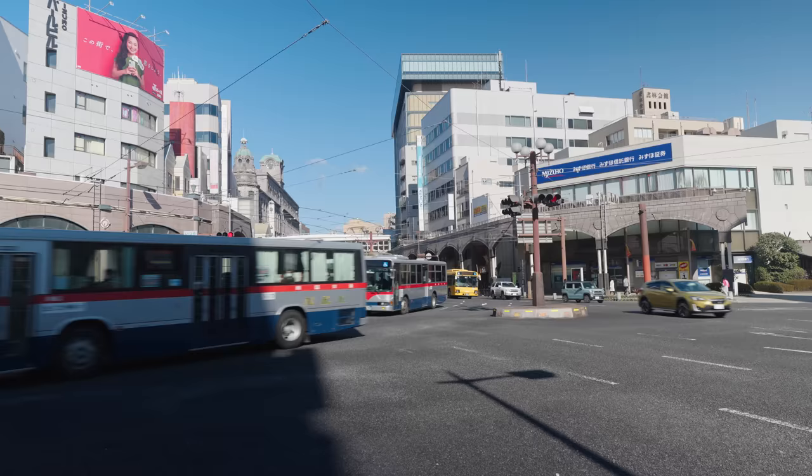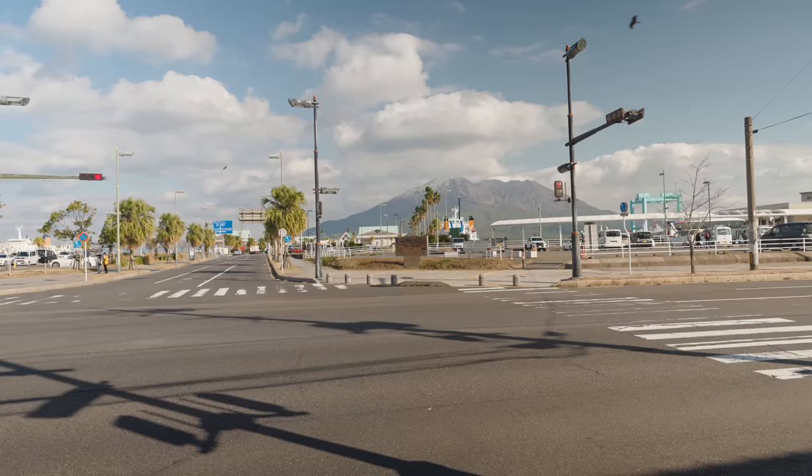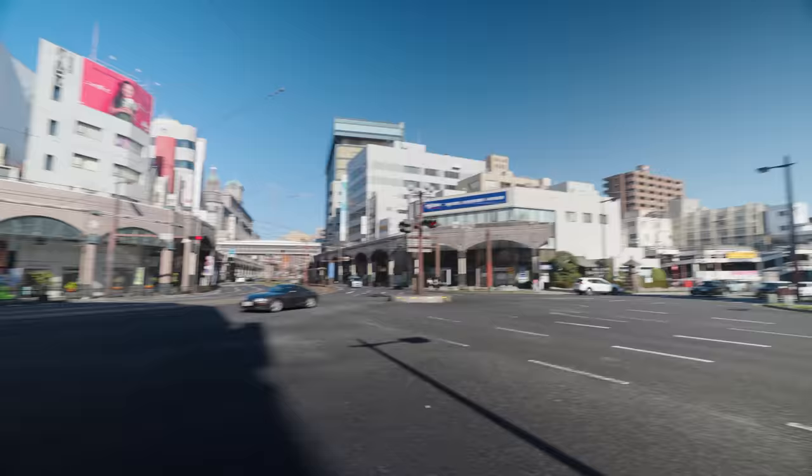It should be about a 10-minute walk from where we are, right in the center of Kagoshima. The conveyor belt sushi restaurant is right along the port — pretty much at the fishing port at the water's edge. Maybe we'll have a good view of the volcano from there.